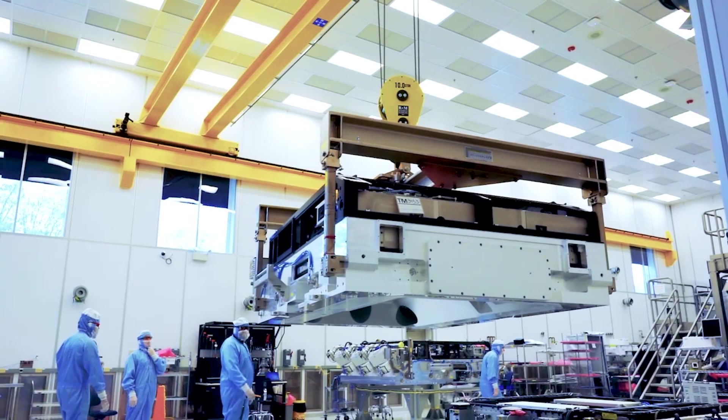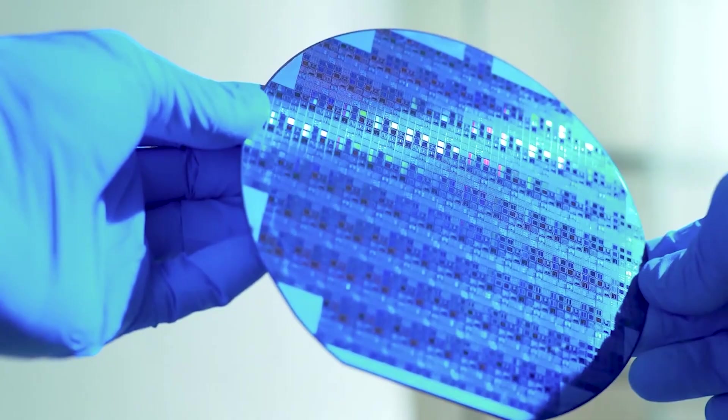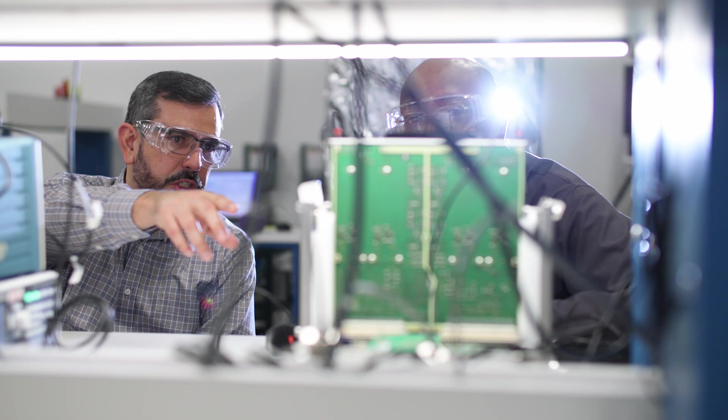Hi, I'm Mark Schuster. I'm the head of development and engineering here in Wilton. We make multiple different parts of the EUV machine, from the robotic systems in the machine to the high-speed stages to the metrology sensors.